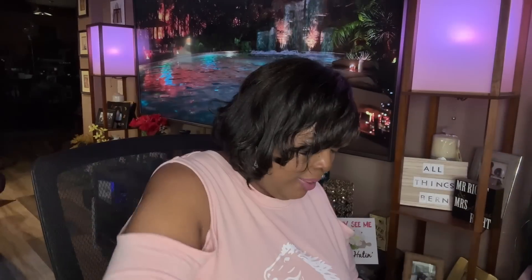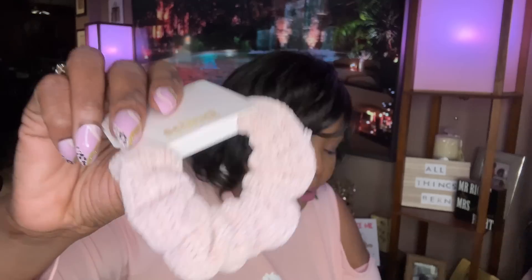Skunchie had some new scrunchies — these are more like fall colors. This one is like a tan sweater material — beautiful. I got that color, the brown, and then the beige which actually looks like a rose gold. I got those three.